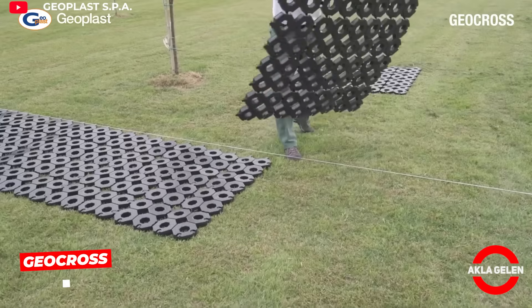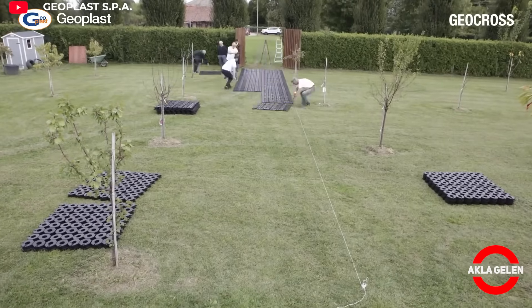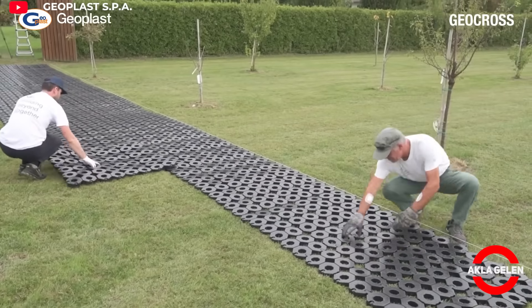Geocross is an innovative ground reinforcement system developed for open ground. Its lightweight yet highly durable structure increases bearing capacity, even on soft ground.